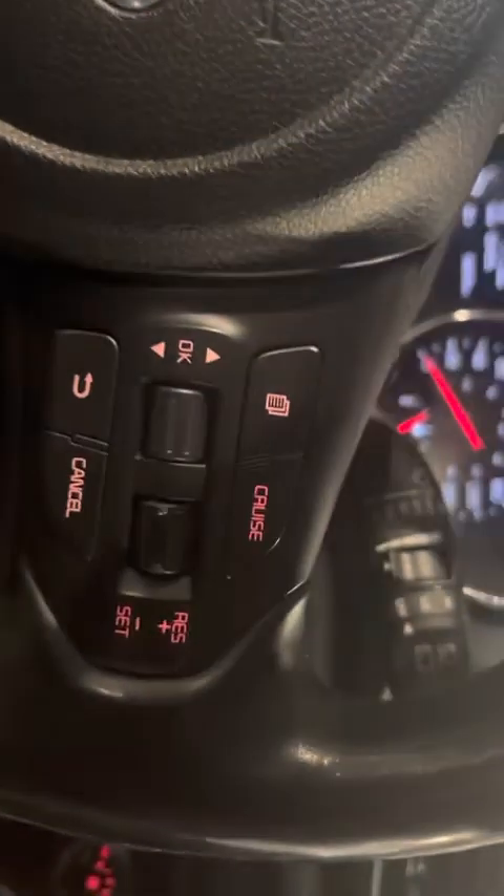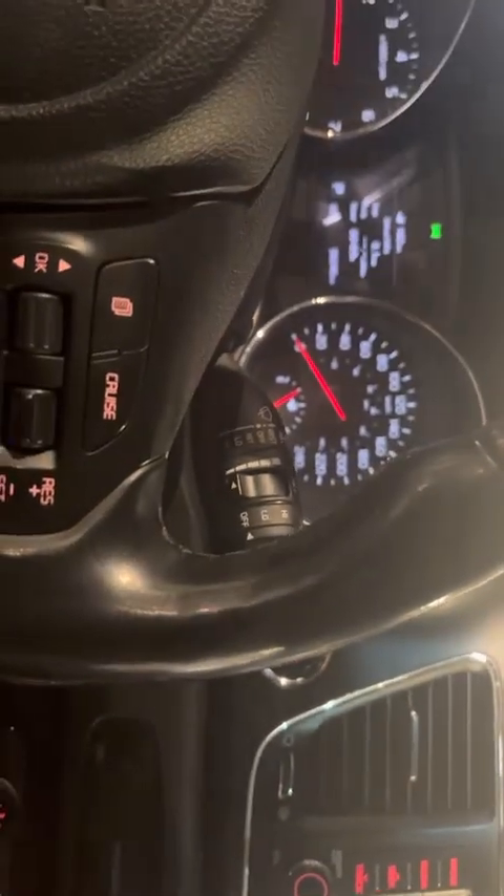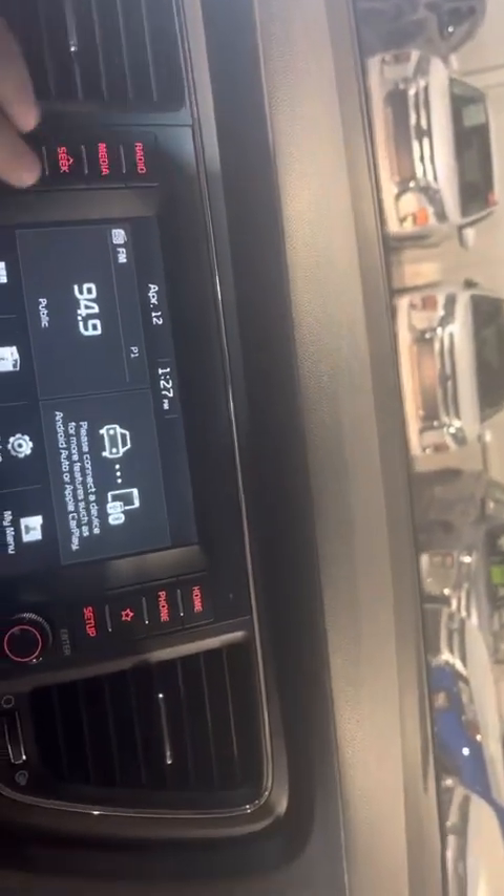This car still has under 100,000 kilometers. It is still under warranty until that 100,000 kilometer mark. It also does have a nice touchscreen display right here.